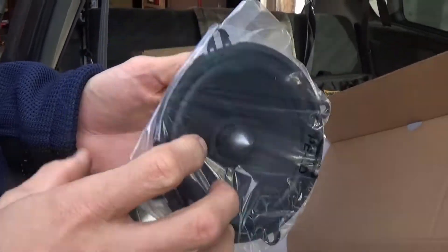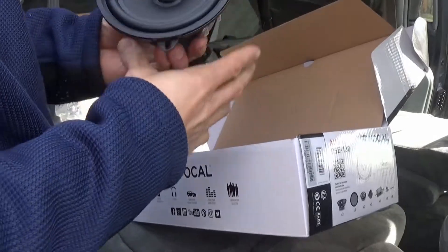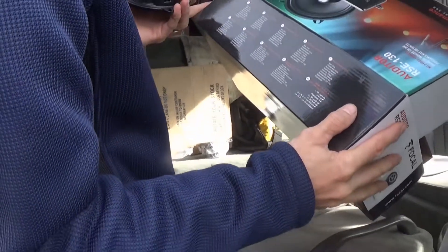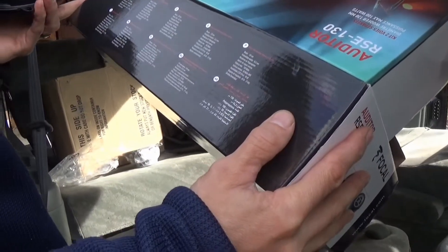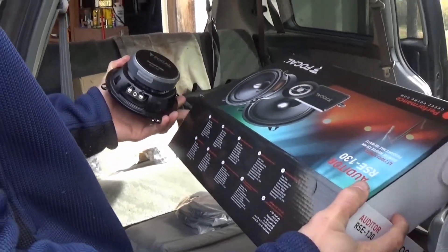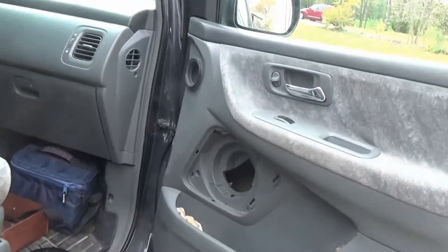Oh yeah, they're nice dedicated midrange. That's gonna be sweet - nominal power 50 watts, so they're not super different than the Kenwoods. The people at home will want to know about that. They're super reasonable for a Focal - not bad at all.